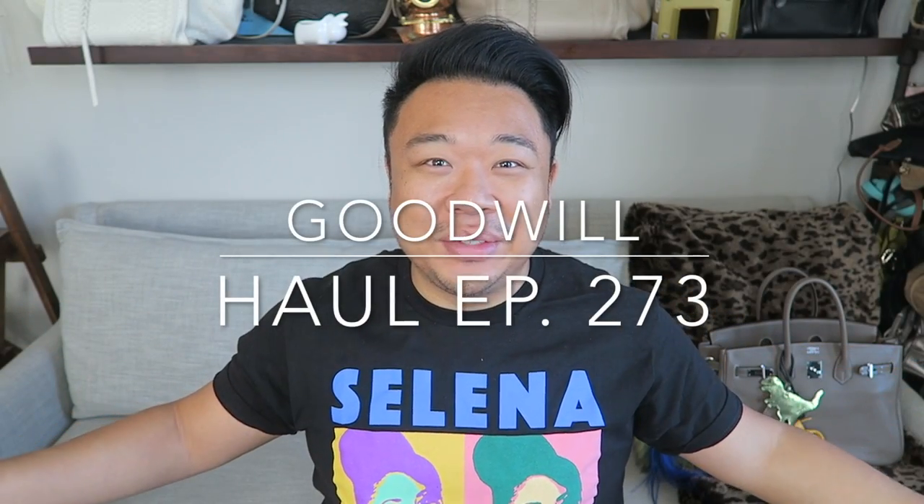Greetings, salutations, YouTube. It's Hadron here. How's everyone doing today? I hope you guys are all doing fantastic. Welcome to a new video. Today we're going to be doing a thrift haul. I'm super excited to share with you guys all this really great stuff I found recently at the Goodwill.